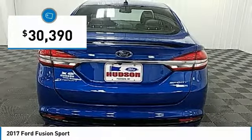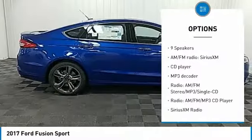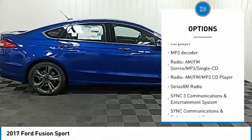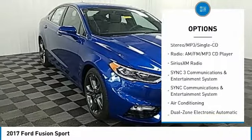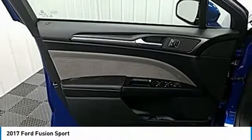Here are some of this vehicle's great options: power passenger seat, traction control, dual airbags, air conditioning, power steering, alloy wheels, four wheel disc brakes, universal garage door opener, active suspension system, and compass.